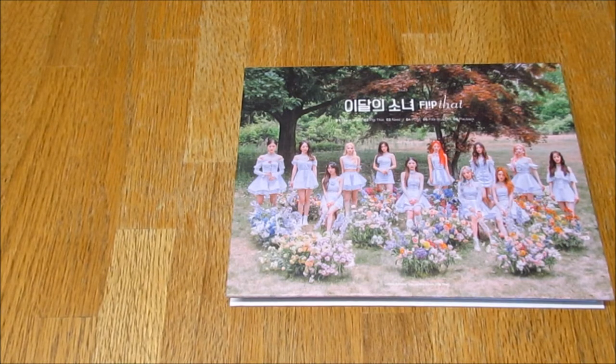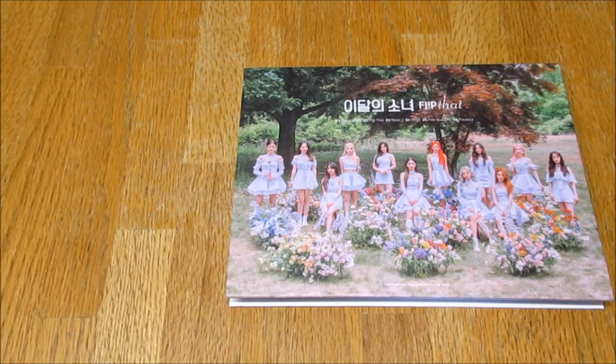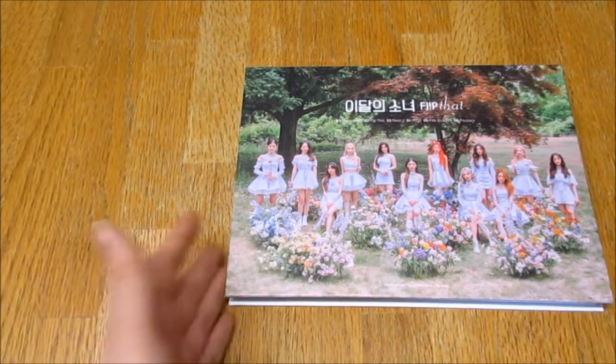I didn't really like the train version which I believe is the A version, and I also didn't really like the pink one which I believe is the D version. I liked this one a lot — this is my whole aesthetic: floral, nature, outdoorsy. I love that type of concept and I also sort of liked the one with the checkered dresses, but this one won. I'm not surprised to be honest.